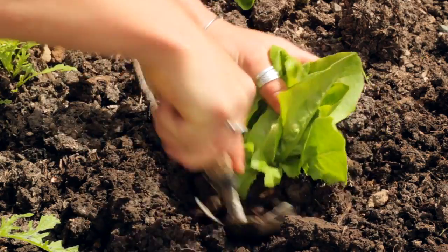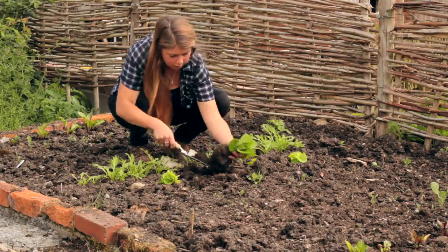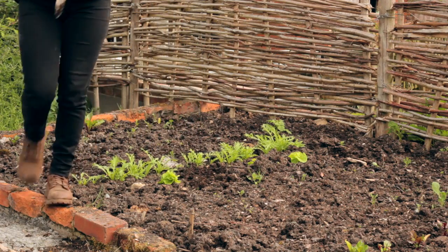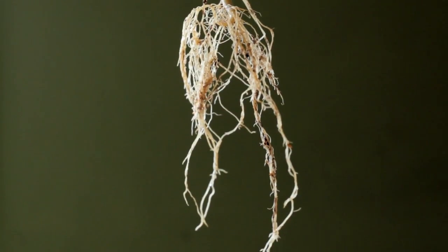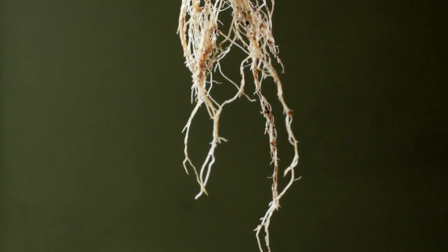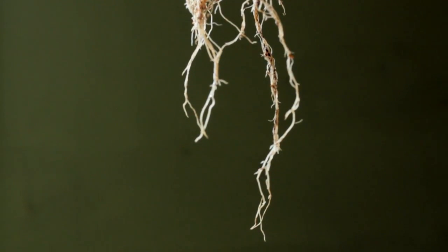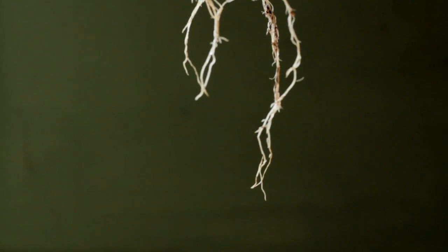The immediate area of soil around a root hair is called the rhizosphere, and it's here that an ingenious trade-off occurs between the plant roots and organisms within the soil. Some of the sugars that the plant produces from photosynthesis are released from the root into the rhizosphere. These sugary compounds are called exudates.